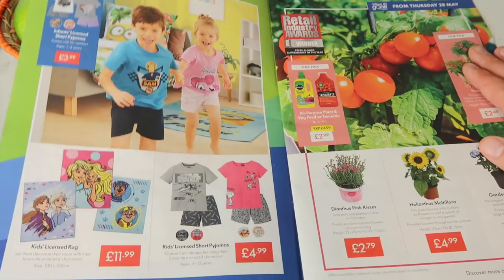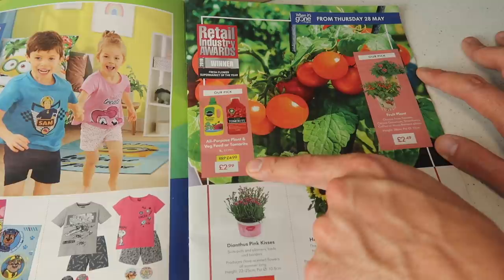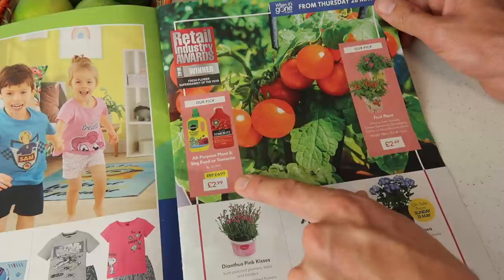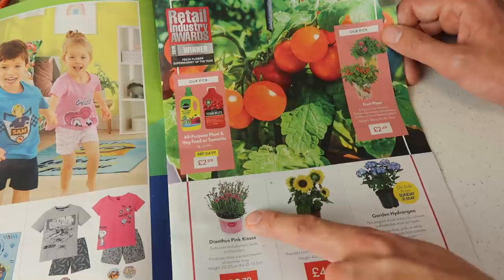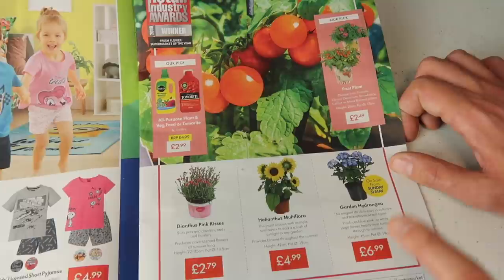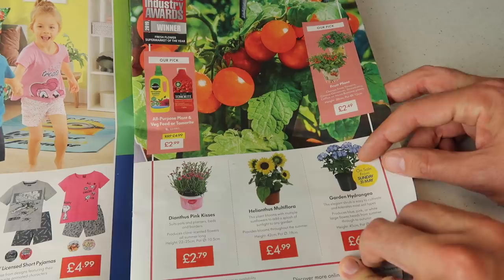They have the all-purpose plant and veg feed from Miracle-Gro coming into store for £2.99 — definitely look out for that. I've recently worked with Miracle-Gro and highly recommend them for the results I've been getting on my roof garden. They've also got fruit plants coming into store for £2.49 including tomatoes, geraniums, strawberries, coffee and banana plants. They've got pink kisses, sunflower-style multiflora at £4.99, some priced at £2.79, and the hydrangea at £6.99 — such a bargain. If you've seen the hydrangea in my garden which comes back year after year, they are incredible. Highly recommend picking one up.